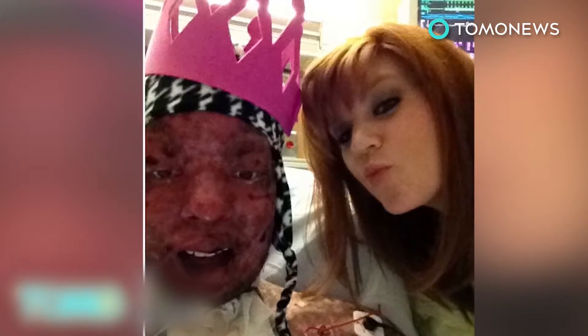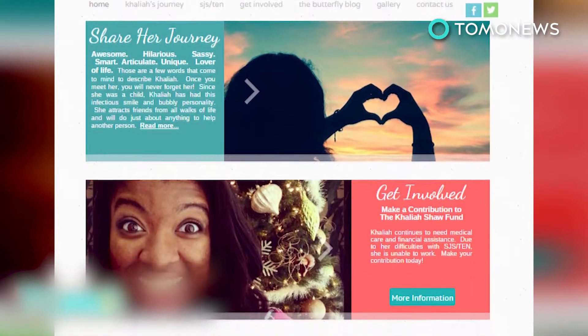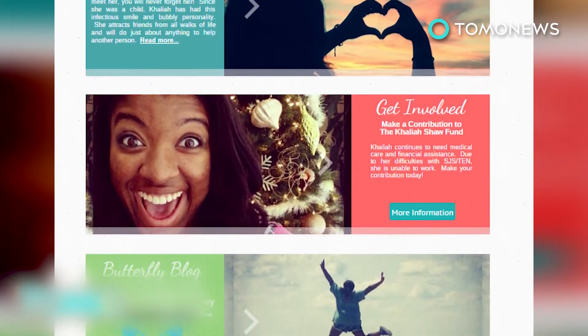The brave young woman has undergone a long road to recovery, which has included seizure treatments and months spent at a burn center. Thirteen months in, Shah says it still haunts her to think about what the doctors did to her at the hospital. She had to postpone her studies because of her vision and has since started a blog to cope with the impact of her unfortunate illness.